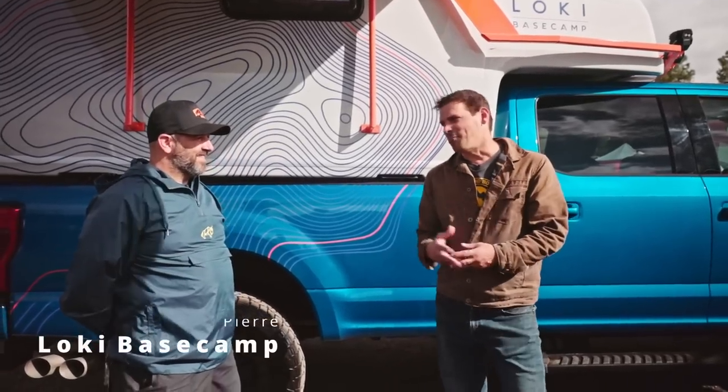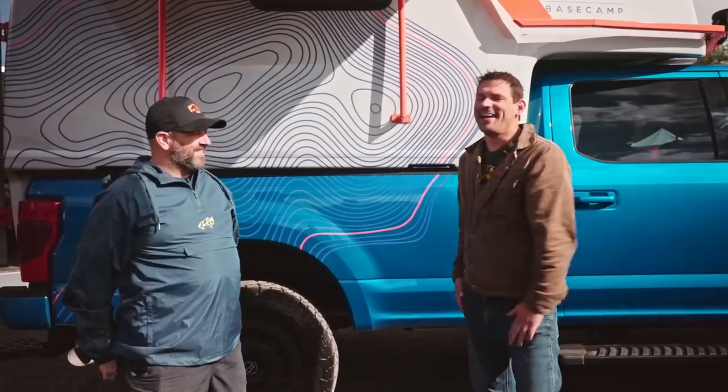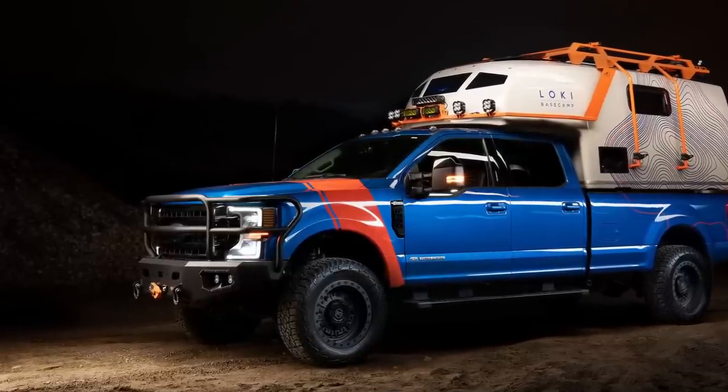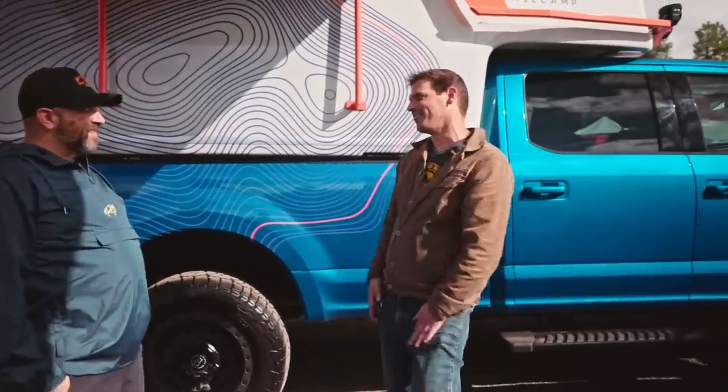Hey, I'm here with Pierre of Loki Box Design. Loki Base Camp is what we're talking about today. Cory came by this rig yesterday and was like, this thing looks amazing. So this is a fairly new design. Why don't you tell us a little bit about your company and what you guys do?